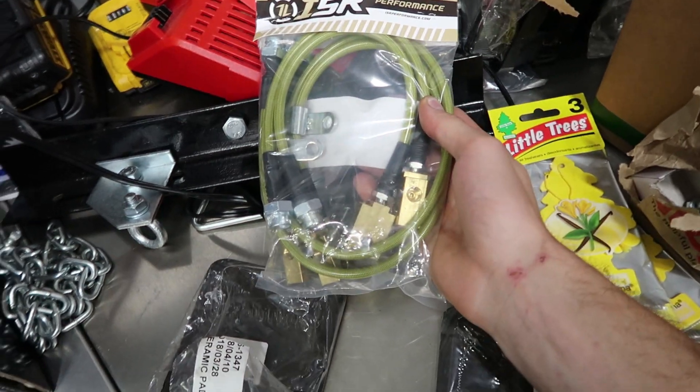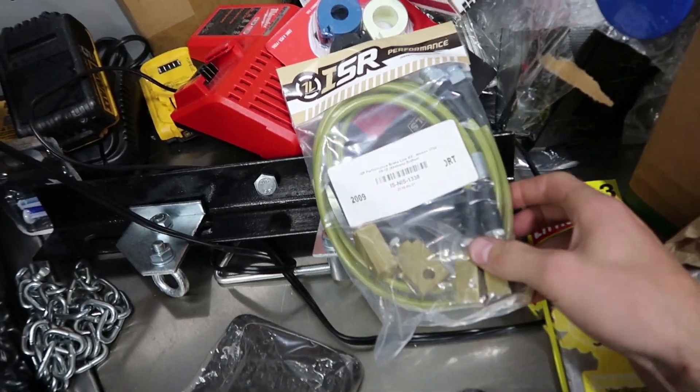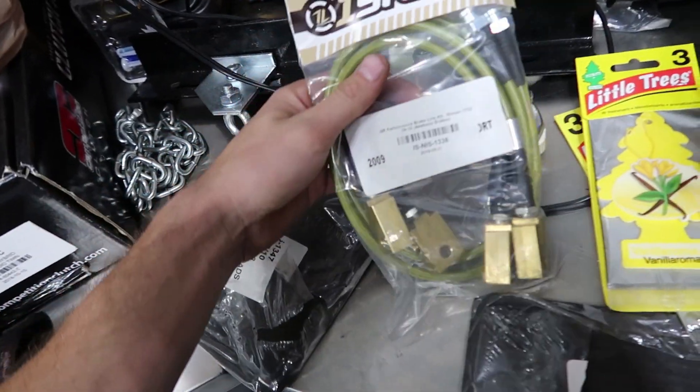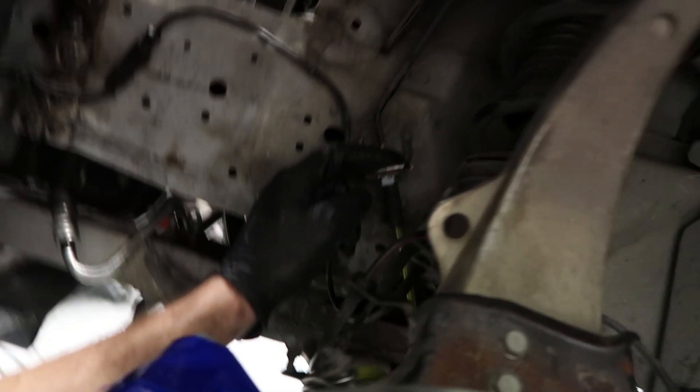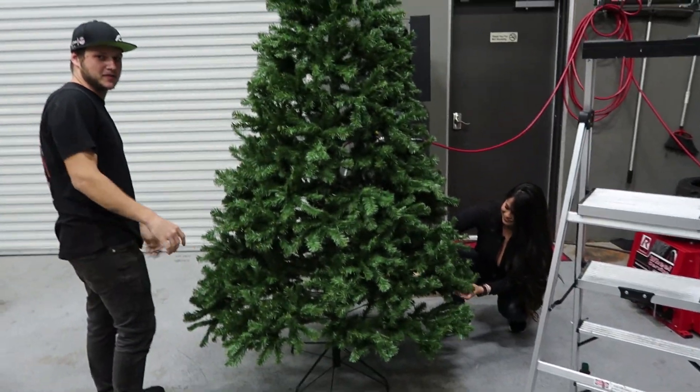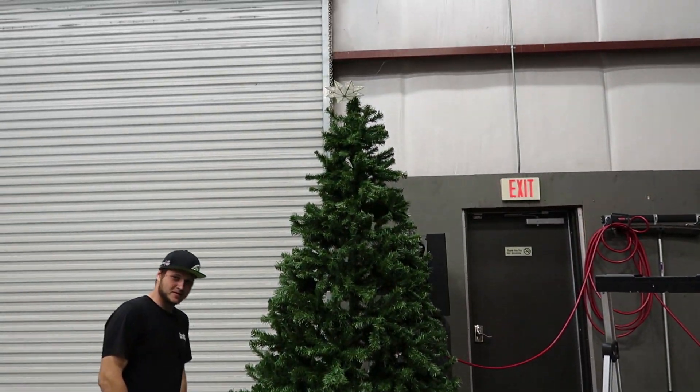The last missing piece - the reason this hasn't been done yet - we needed some lines. Matt was able to stop by Juku and get some ISR conversion lines to convert the standard lines to the Akebono brake lines. All you gotta do is pop these on and we should be good to go. Also, Schulman and Sharon are over here doing a Christmas tree - we've got our own little shop Christmas tree. The star is crooked though.